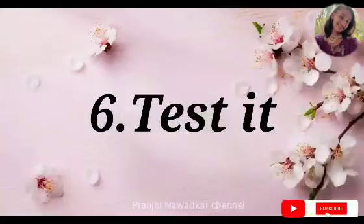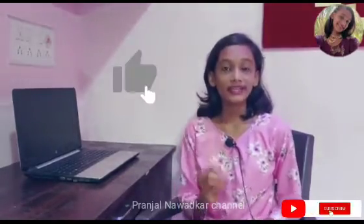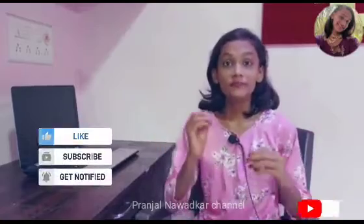The last hack — hack number six — is to test it. Test yourself to confirm you have completed everything. Make sample papers and start completing them. These were our six hacks to memorize long answers. Please like and share this video, subscribe to my channel, and hit the bell icon for all notifications. Bye bye!